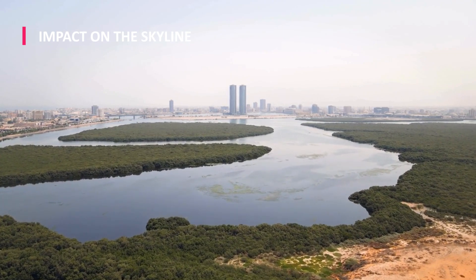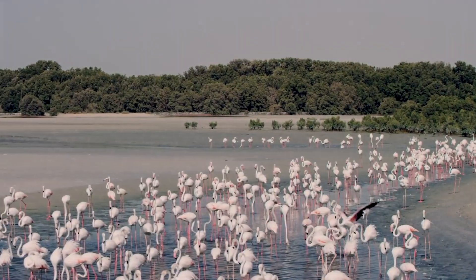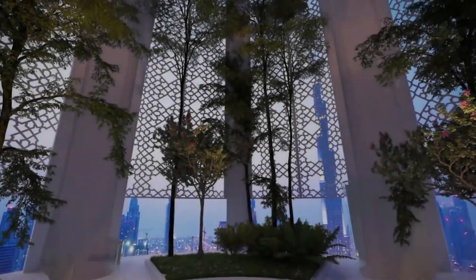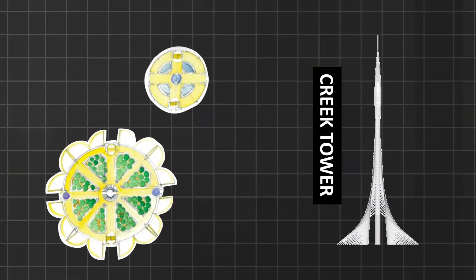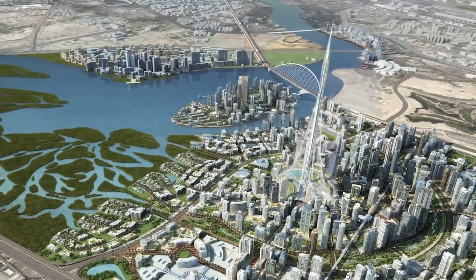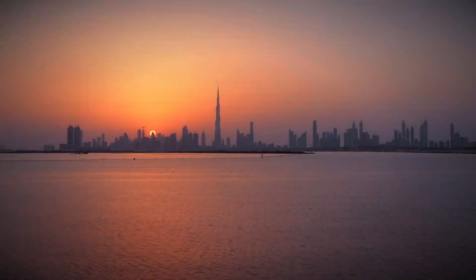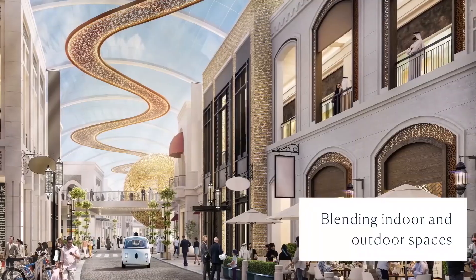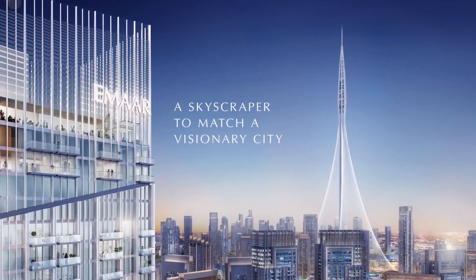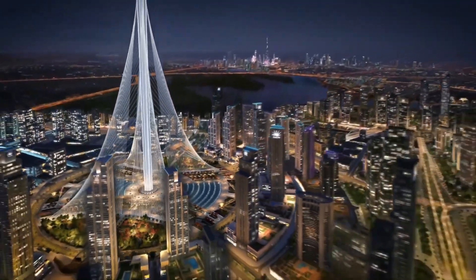Situated near the Ras Alkor Wildlife Sanctuary, the Dubai Creek Tower occupies a unique position within Dubai's urban landscape. Its visual impact on the surrounding environment requires careful consideration to ensure harmony between architectural innovation and ecological preservation. Sustainable design principles and responsible construction practices will be instrumental in mitigating any adverse effects on the natural landscape and preserving Dubai's rich biodiversity. As the Dubai Creek Tower embarks on its next chapter, each of these factors will converge to shape its destiny, epitomizing the intersection of human ingenuity and environmental consciousness.